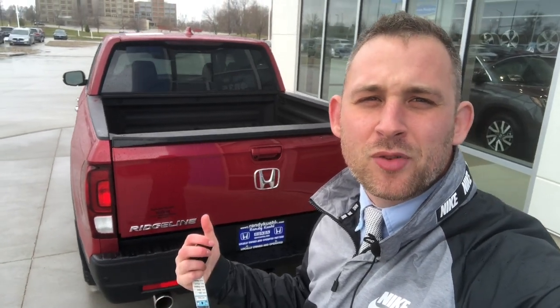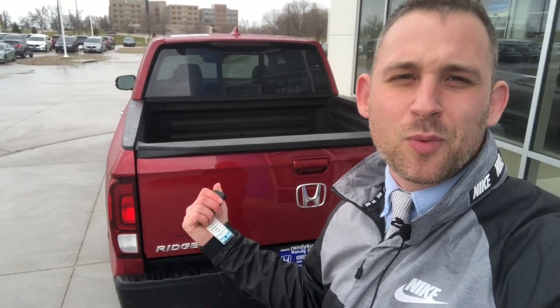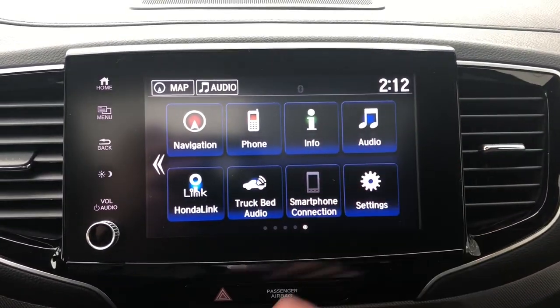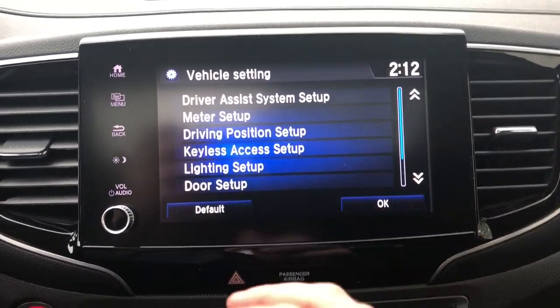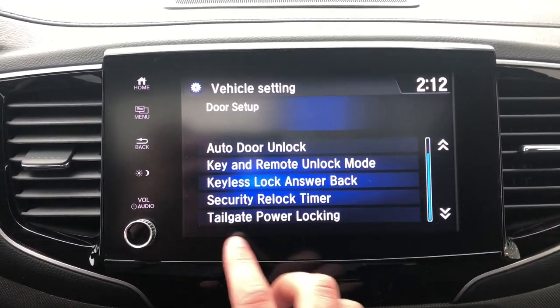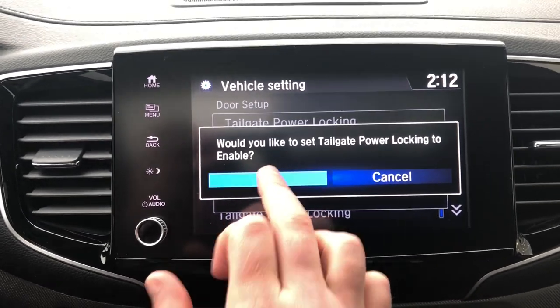Imagine you get a cover on the back of this truck. You open that up, throw all your supplies in there — golf clubs, tools, whatever — and then you come back and the trunk bed is still unlocked. What if there's a setting so when you hit lock on the key fob, that tailgate locks as well? Go to Settings, then Vehicle — you can only access vehicle settings when the car is in park — then Door Setup, scroll down to Tailgate Power Locking, and enable it. Now every time you hit lock on the key fob, that tailgate is going to lock.